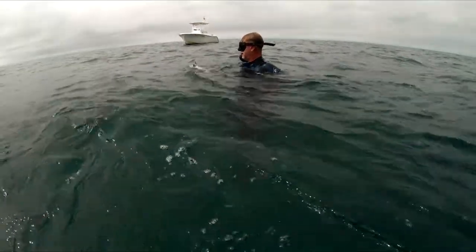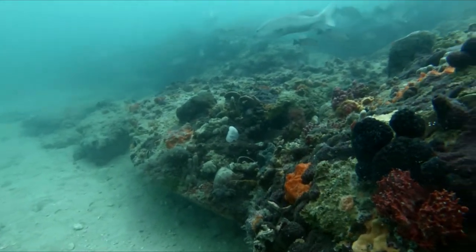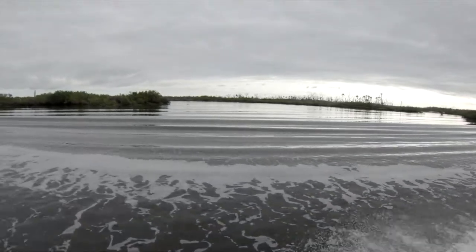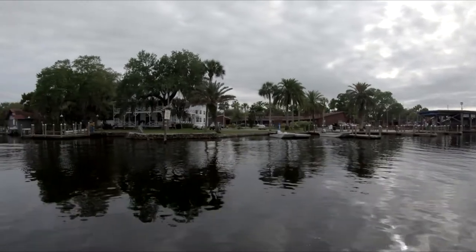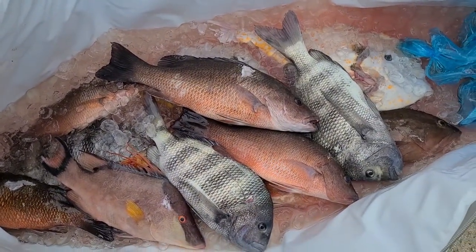With reports of a storm rolling in, we didn't stay here too much longer. We caught a few more fish and called it an end to a successful day. Me and Wit are back after trying out a new spot — I think we did alright. Got a pretty decent sized bag of fish, so I'm more than likely going to hit this spot again.